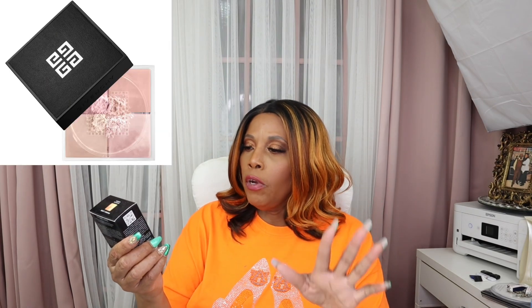I finally got the Givenchy Prism Libre. This is a powder and I got it in shade number 5 — Poudre Mimosas. I can't wait to start using this, especially under my eyes. Once again, this is Givenchy Prism Libre number 5, Poudre Mimosas.